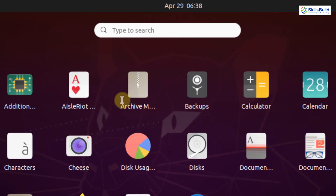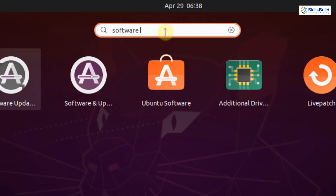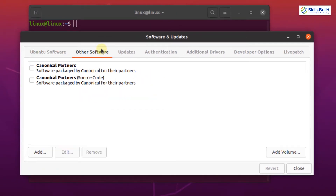To do so, you have to open the Software and Updates application through the application menu. Simply click on the application menu and search for Software and Updates. This is the Software and Updates application — click on it. Now click on the Other Software tab. You can see that we have two additional repositories here, but they are disabled by default.